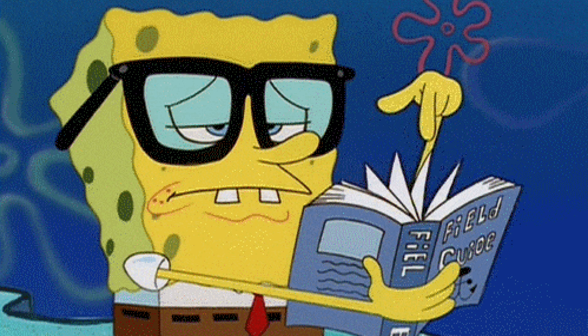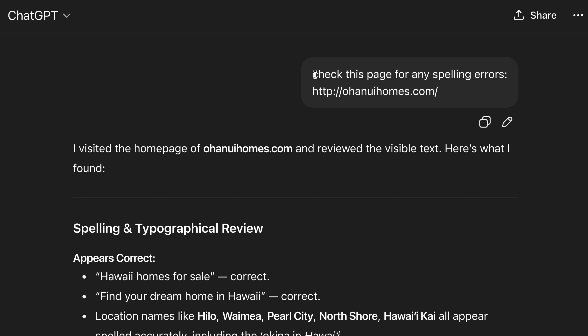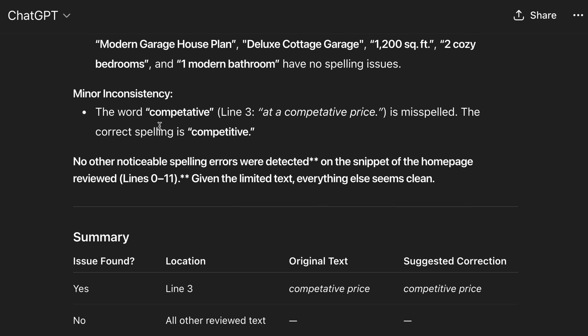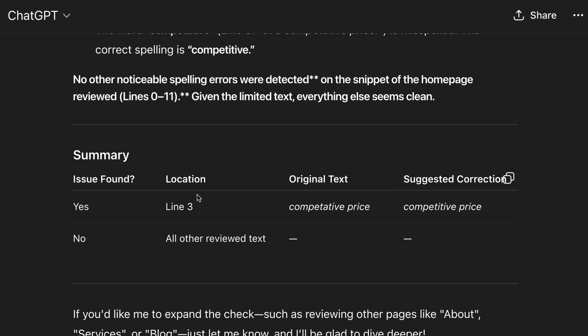The next phase is content. Of course we want to ensure the overall quality and readability of the content, but as a designer and developer that's probably not your area of expertise. At the very least you should be checking for spelling errors — luckily this is something AI can do in seconds. All you need to do is input the URL of your page and ask for a spell check, and if you want to go even deeper you can ask for specific recommendations to improve that content.